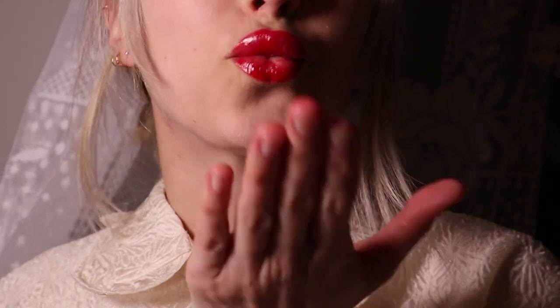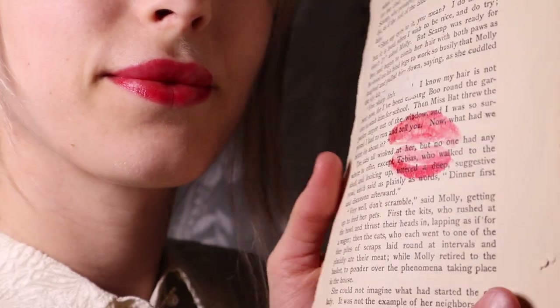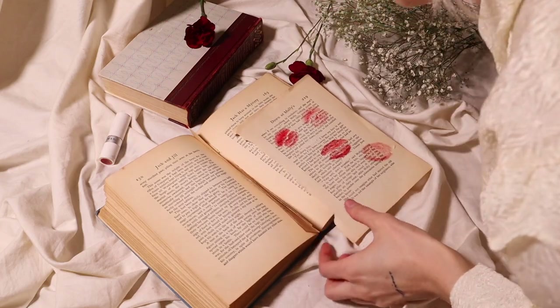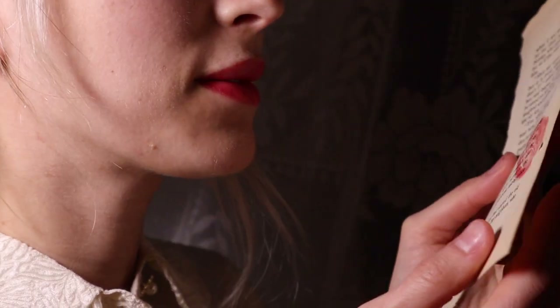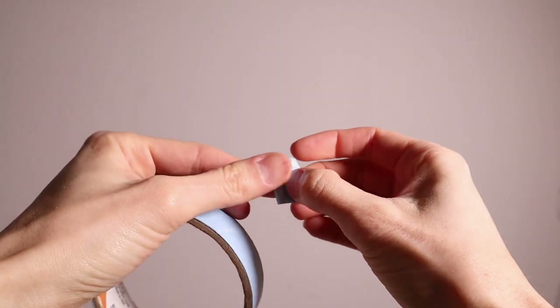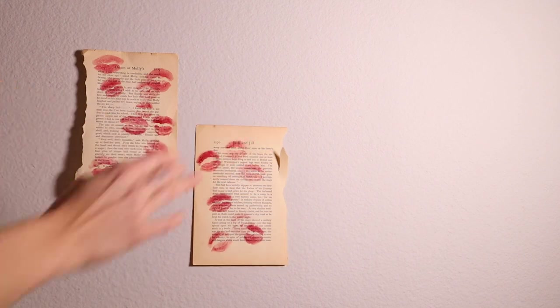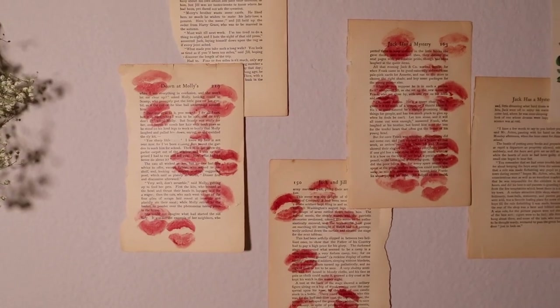The first one — and this is definitely the easiest — is to kiss book pages with lipstick and display them on your wall. You can get a used book from a bookstore or thrift store for super cheap, just rip out the pages, kiss them, and put them up in a little collage. It's super cute, easy to do, and looks really aesthetic.